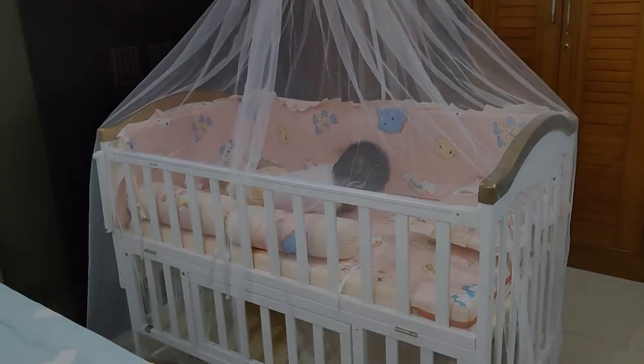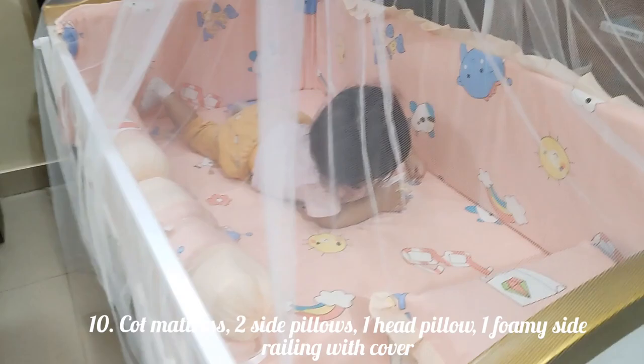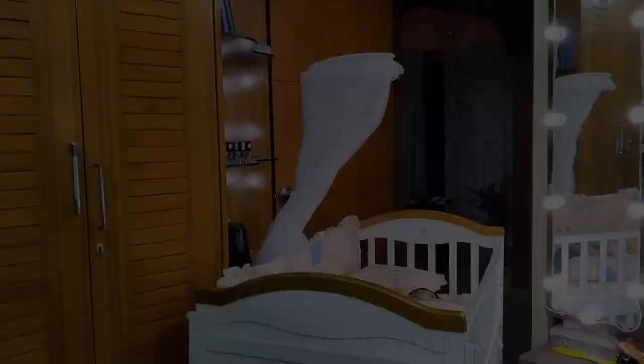The cot comes with a mattress, two pillows placed sideways on each side, a head pillow, and foam railings. These foam railings provide coverage from two sides. We should not place a child in a fully closed cot. If you need extra foam railings, they are available on Amazon as per the cot size.